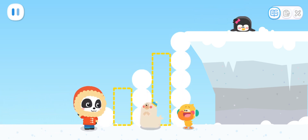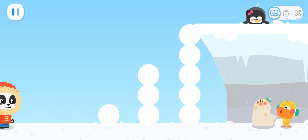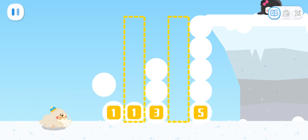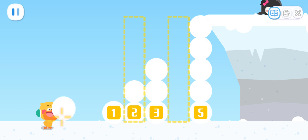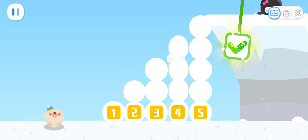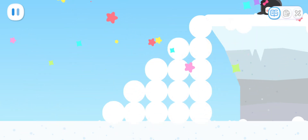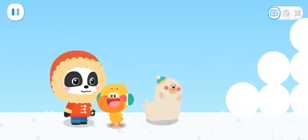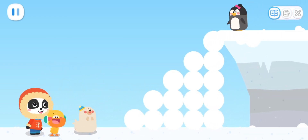There are two steps missing! Baby penguin can't come down like this! We need to find a way to fill them up! One... Three... Five! How many snowballs should we use to fill them up? Snow stairs! It's complete! Little penguin, come down quickly!